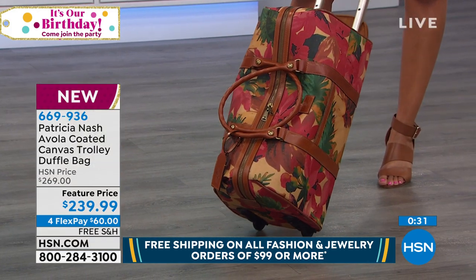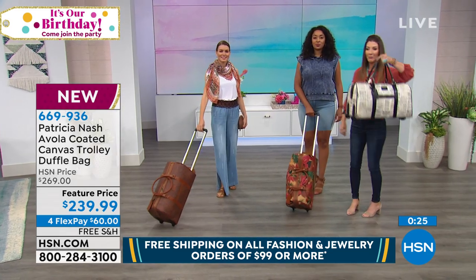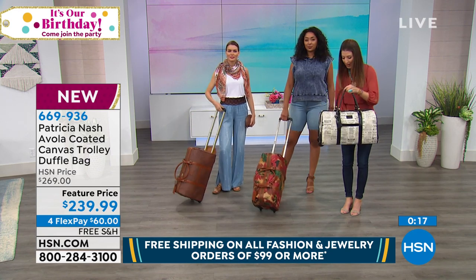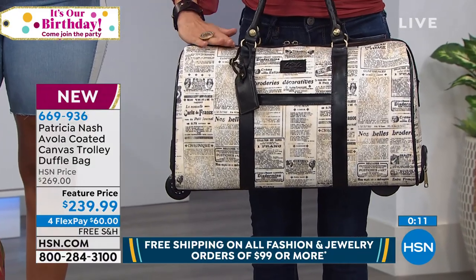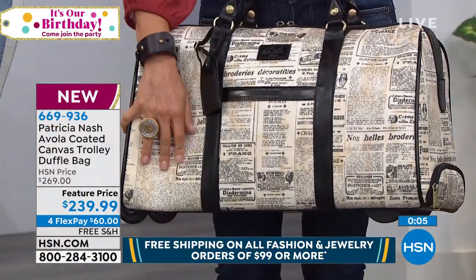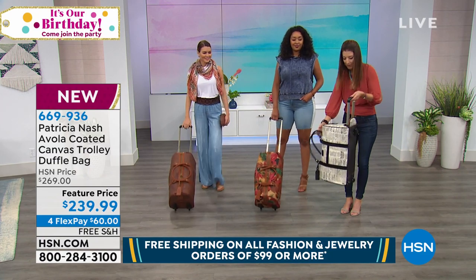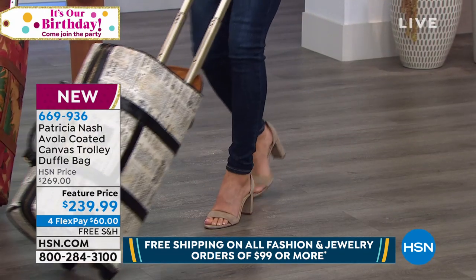Quick update: there are 20 left in the newspaper. I want to show you how lightweight this is — before I even pack it or set it down, it's something I can carry. It's something I could put in the overhead bin if I'm traveling. The newspaper print is a genuine vintage newspaper done in this beautiful coated canvas — lightweight, durable, water resistant, and with wheels on the bottom. When I want to stop, drop, and roll, I just press the telescoping handle and off we go. We're traveling Patricia Nash style.